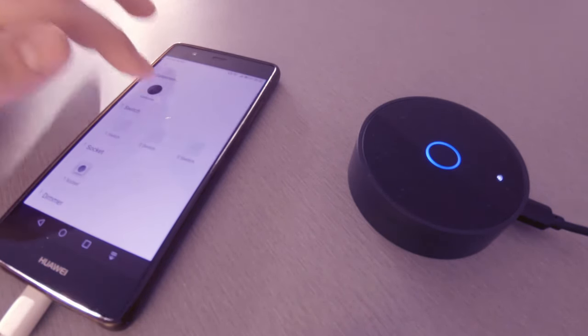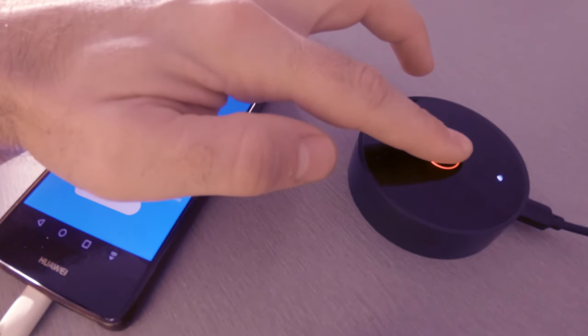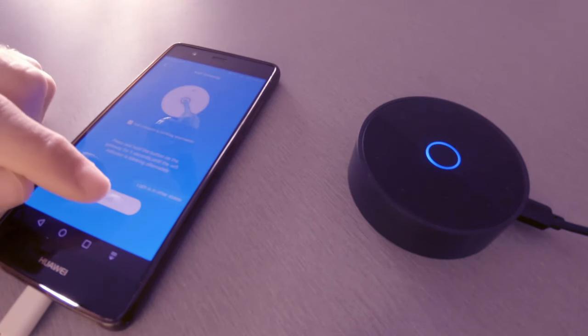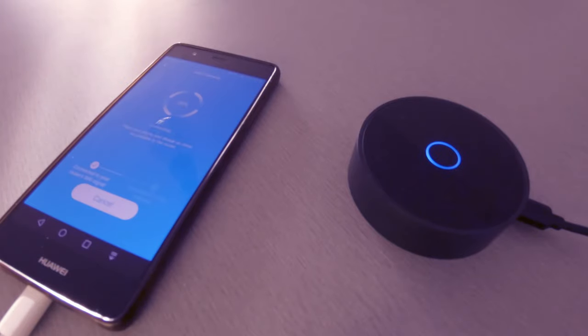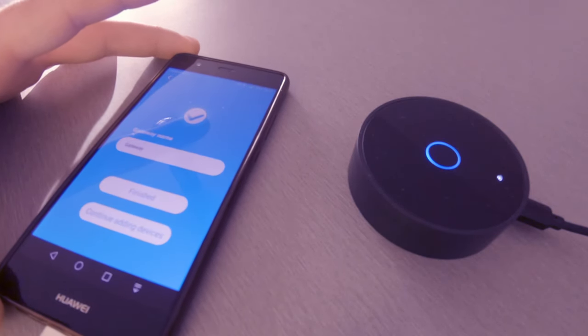So now if I try to add the device, you will see that it is displayed in the list of devices available. And as you can see it found the device and the pairing has finished.